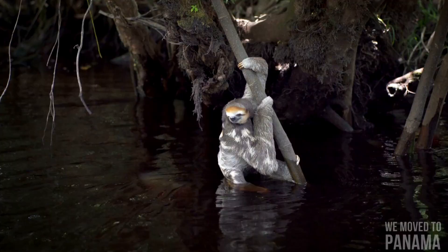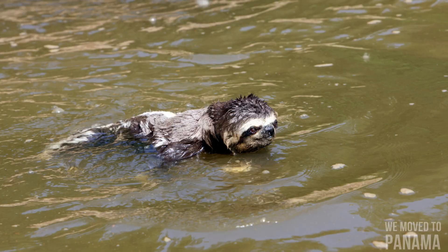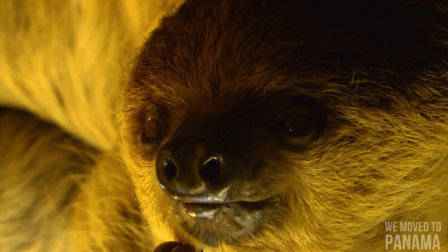Two-toed sloths are generally better able than three-toed sloths to disperse between clumps of trees on the ground. Sloths are surprisingly strong swimmers and can reach speeds of 13.5 meters per minute, using their long arms to paddle through the water; they can cross rivers and swim between islands. Sloths can reduce their already slow metabolism even further and slow their heart rate to less than a third of normal, allowing them to hold their breath underwater for up to 40 minutes.